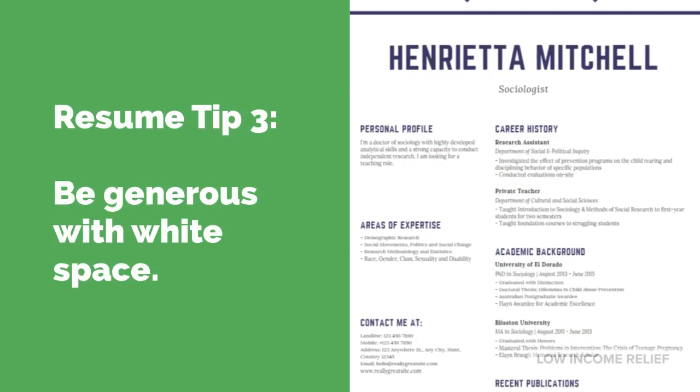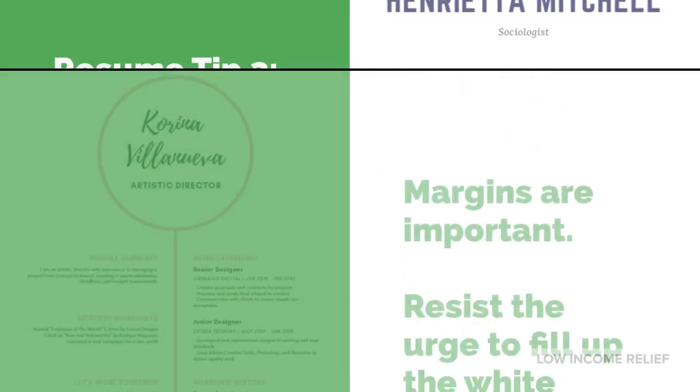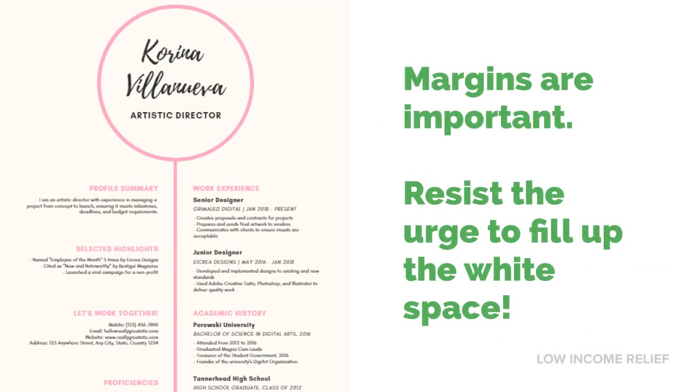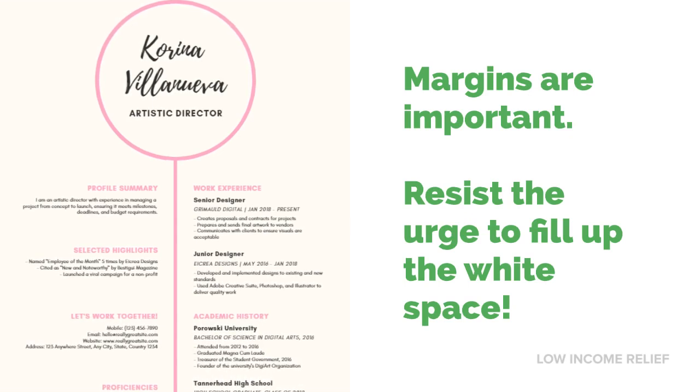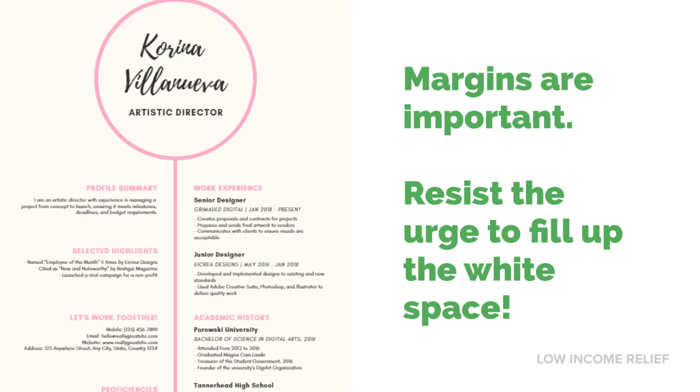Tip three: be generous with white space. Resist the urge to fill up all the blank space. Don't squeeze sections closer together or right into the margins. White space is critically important — it increases the visual appeal and it makes it easier to scan the document quickly.